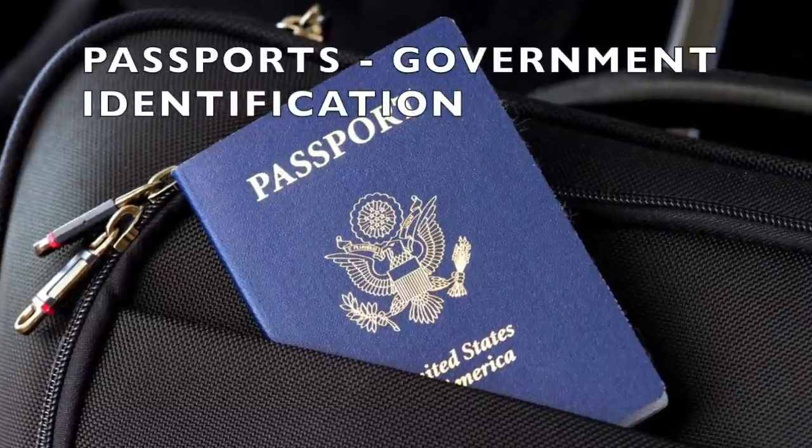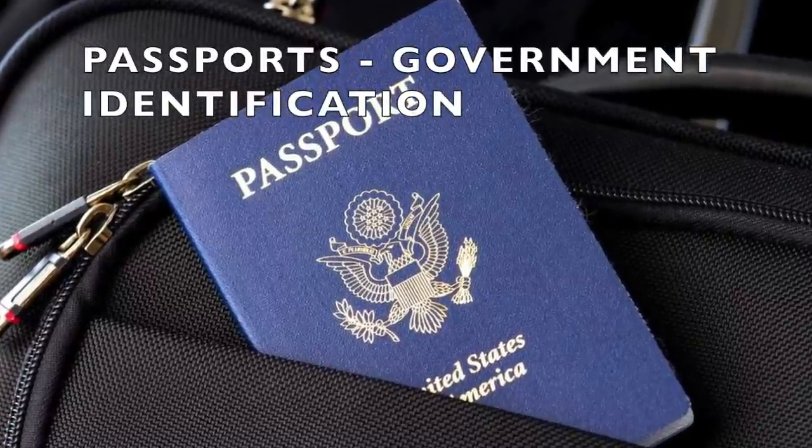First, bring your government ID or your passport with you when you get off the ship. The cruise line will let you know if you need to bring your passport or if a government ID like a driver's license will suffice. For instance, when I'm in St. Thomas, they say you just need your government ID, so I just bring my license — I don't want to bring my passport somewhere like a beach if I don't have to.